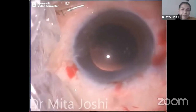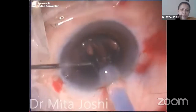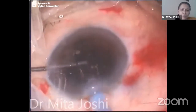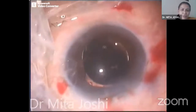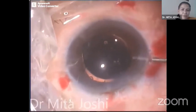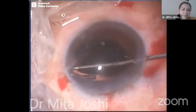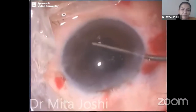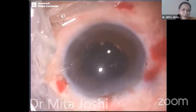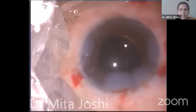The IOL implantation was done. The important point is to always have a support posteriorly in case the lens tends to go into the vitreous cavity. Luckily, with that support in place, the IOL was implanted in its position and I was able to manipulate it in place. That brings us to the end of surgery.